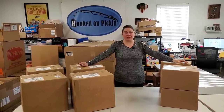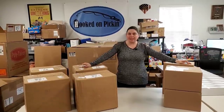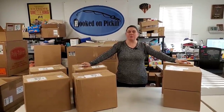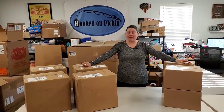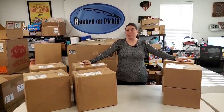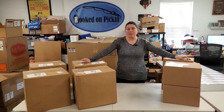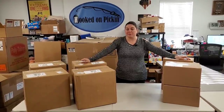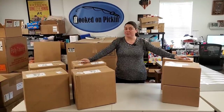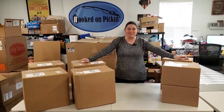Hey everybody, Heather from Hooked on Pickin' here, and we have got candy, candy, and more candy. We're gonna see what kind of flavors we got. We found a cool wholesaler and we're really excited about having these on hookedonpickin.com. These will be available right there on the store as soon as you see this video. I have no idea what kind of flavors they are — Paul is going to surprise me, and we're gonna reveal all that on this video.